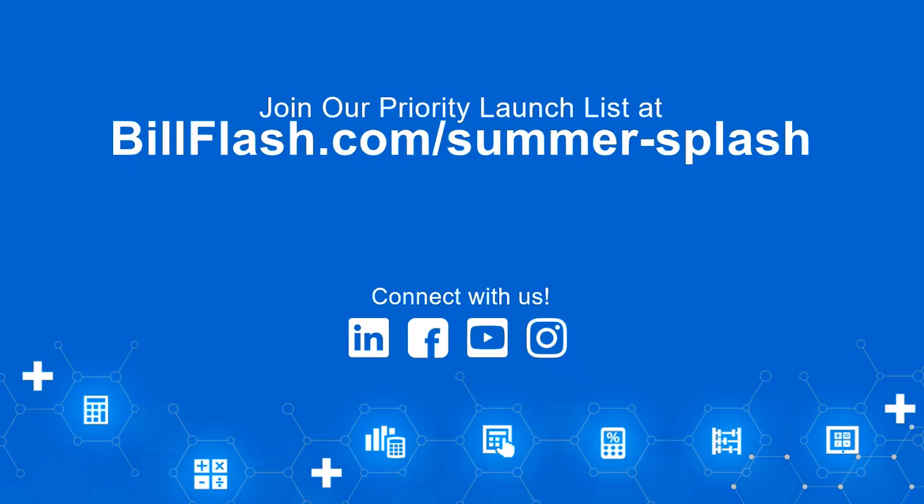And that's a wrap! Thank you so much for joining us today. Our goal at NextTrust is to streamline your billing processes, reduce administrative burdens, and enhance your financial efficiency with our innovative Bill Flash solutions. The new services rolling out as part of our Summer Splash are created with the singular goal of getting you paid. To be the first notified when these services go live, sign up for our priority launch list at billflash.com/summer-splash. Thank you, and remember — it's a great day to have a great day.